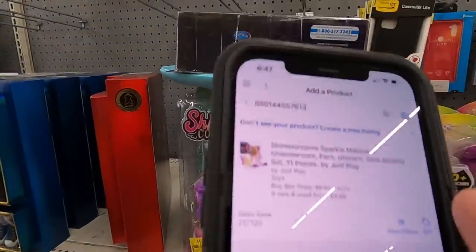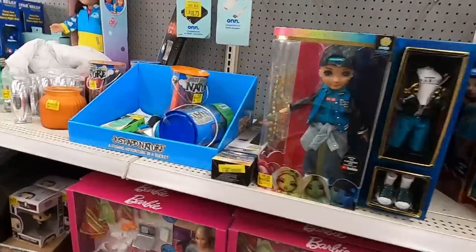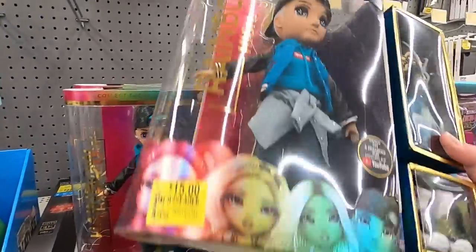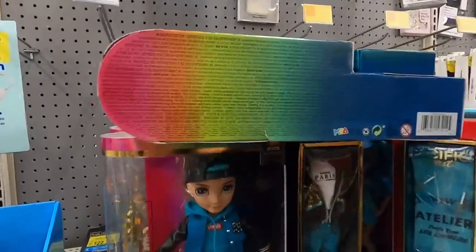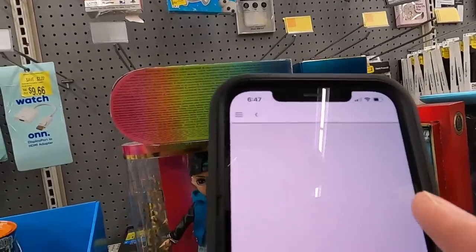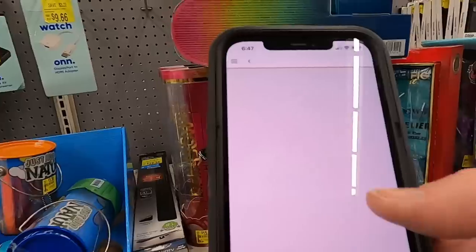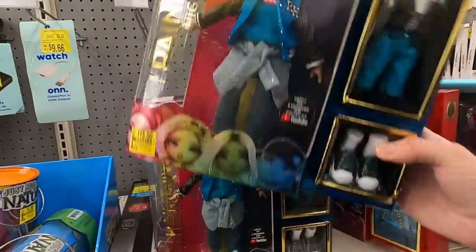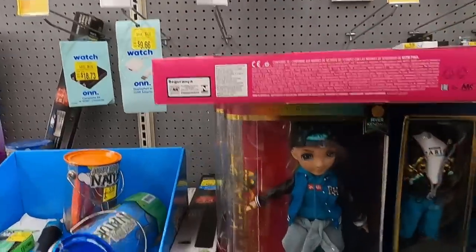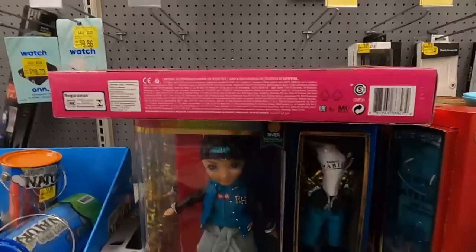Some little unicorns were $6.66 but selling for about the same on Amazon — not worth it. Barbies weren't really marked down much. Some dolls were $15 at Walmart and selling for $25 on Amazon, but after fees you're not really making much. You always have to consider item size — bigger items cost more because Amazon charges more for pick-and-pack fees, shipping fees, and selling fees.